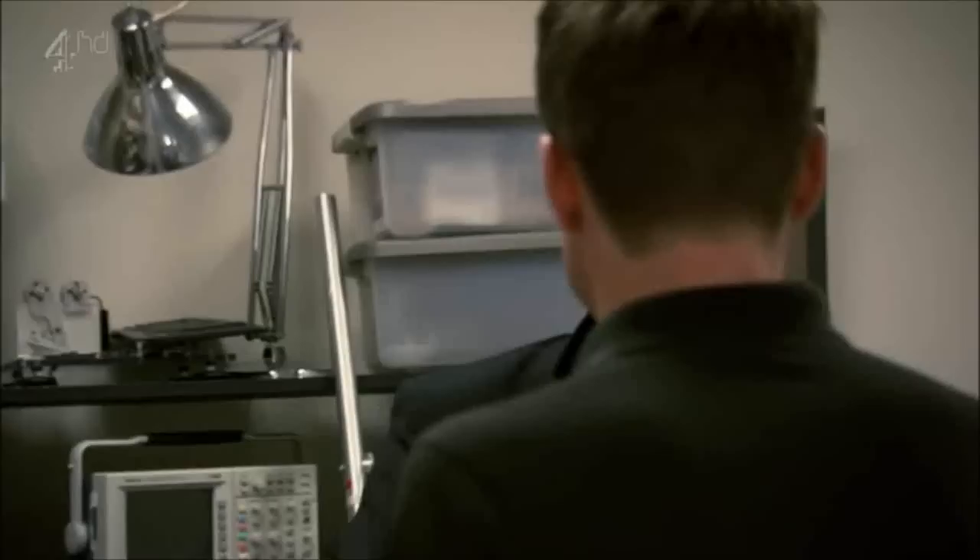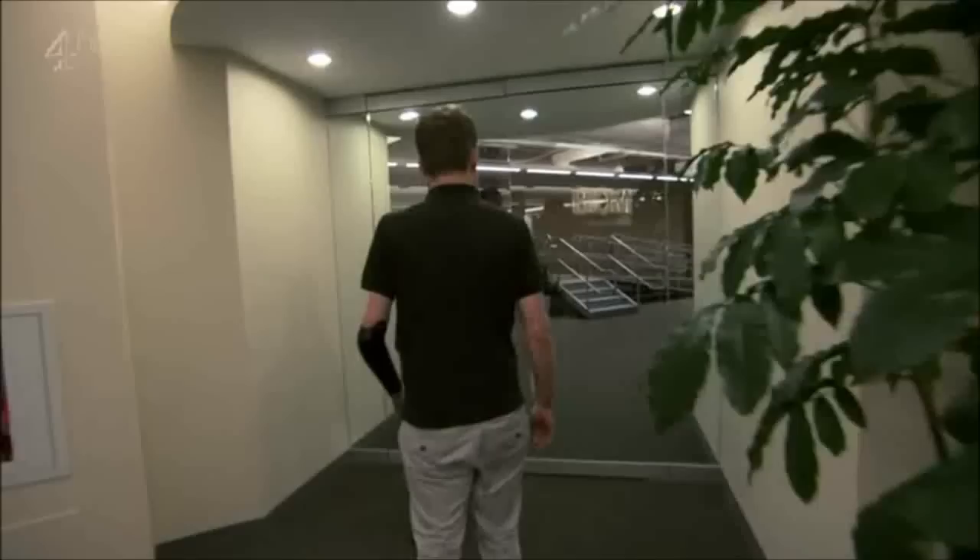Hey, hi. The brains behind some of the biggest innovations in legs — MIT's director of biomechatronics, Hugh Herr.